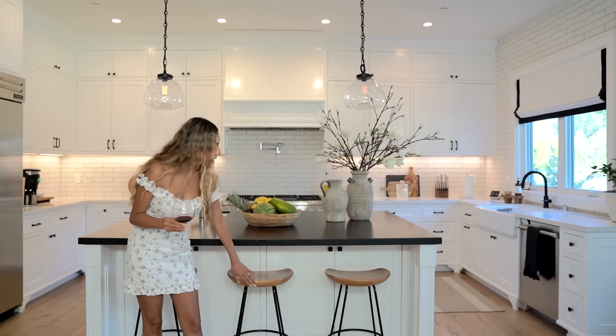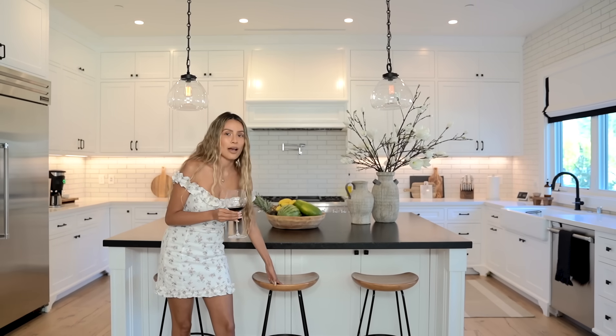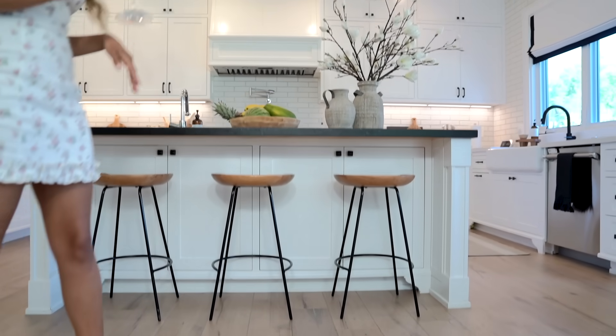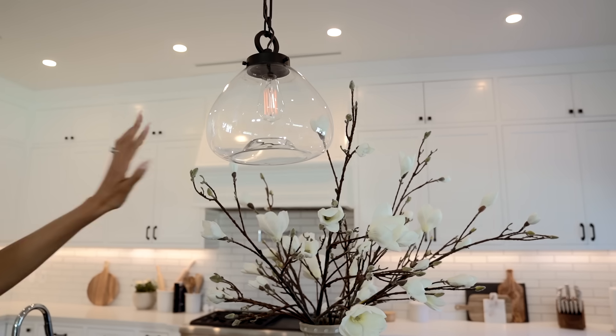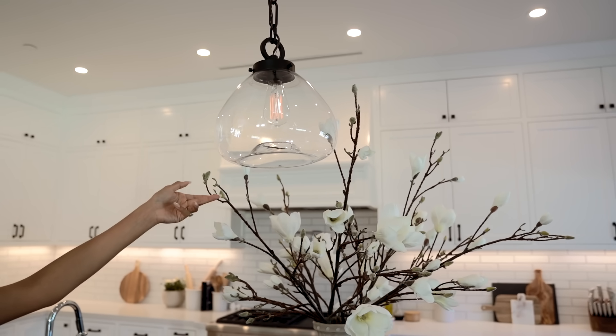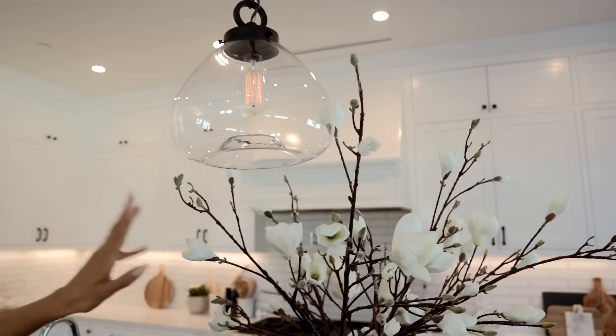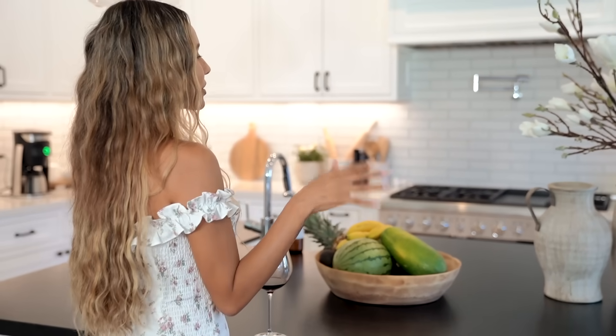Then we have these stools, which are really cozy. I bought these at West Elm and we spray painted the legs black. They came a more charcoal gray color. I have now regrettably seen similar ones at HomeGoods — so keep searching. What I love about this island is there's a lot of storage space, even underneath where the stools are. Up here we have these really cool industrial light fixtures which I love — these came with the house and were allowed to stay. I love to keep everything pretty minimal in the kitchen.